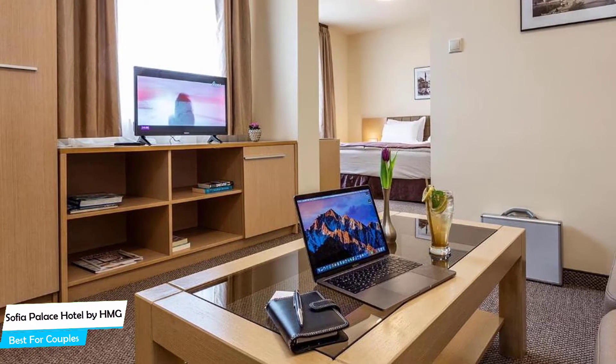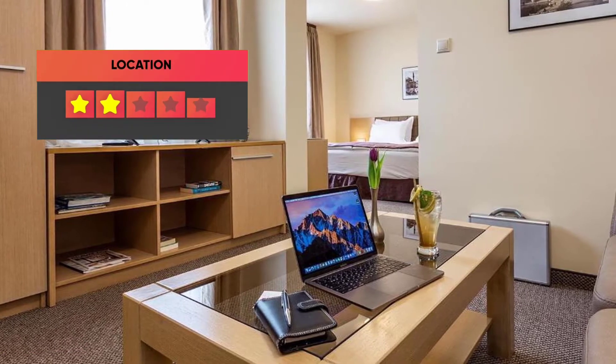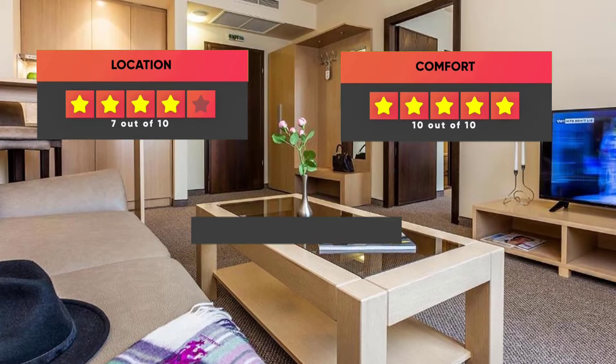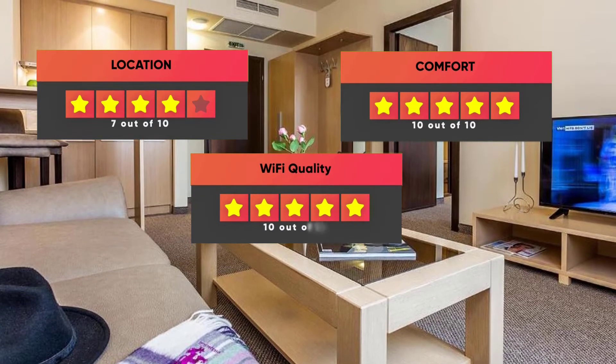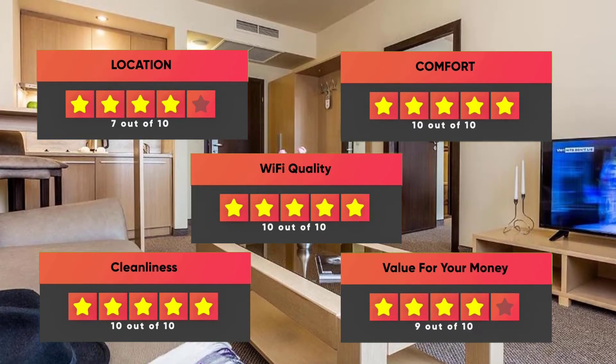Prices can vary depending on the room size and things the room has to offer. Here are our ratings for this hotel: Location – 7 out of 10, Comfort – 10 out of 10, Wi-Fi Quality – 10 out of 10, Cleanliness – 10 out of 10, Value for your money – 9 out of 10.